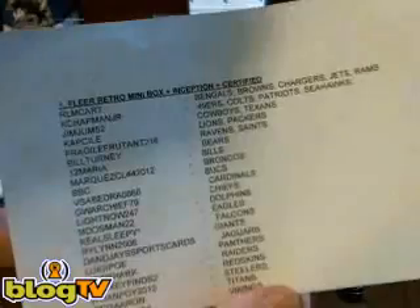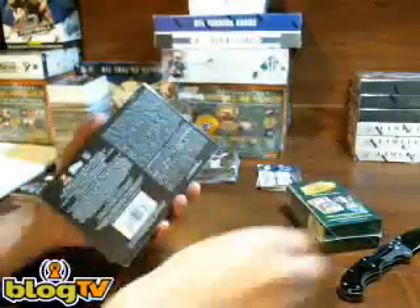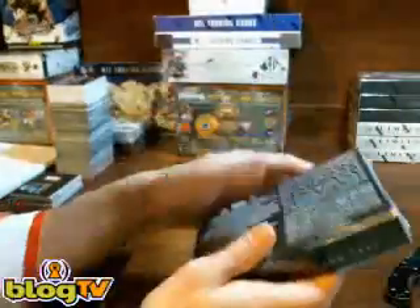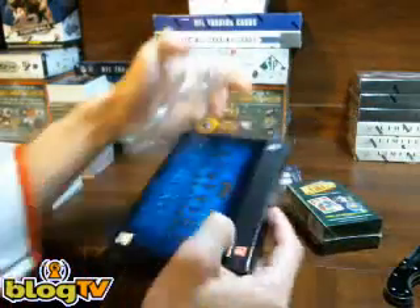Alright, what's up everybody? Back with the next two boxes, just did Certified. We have Retro and Inception to go. Five autographs and one relic.